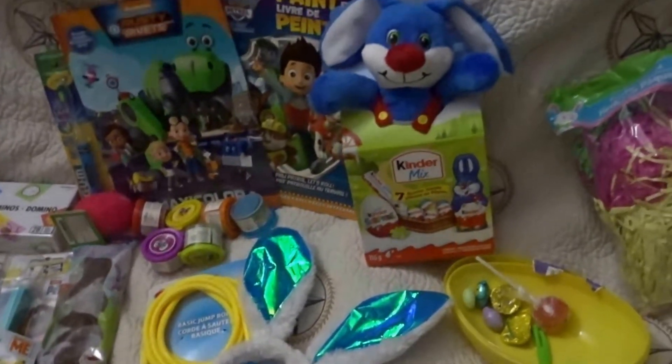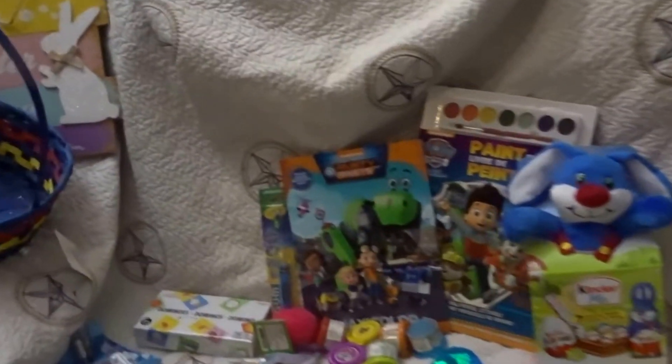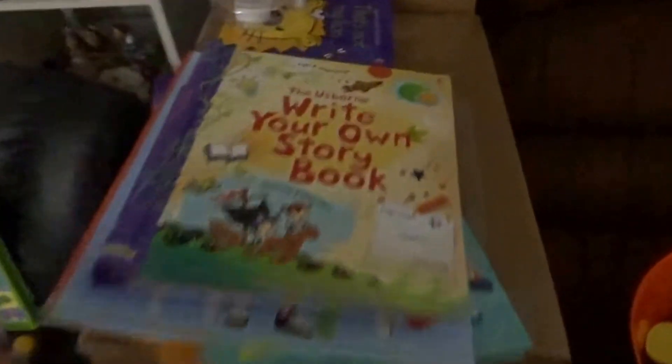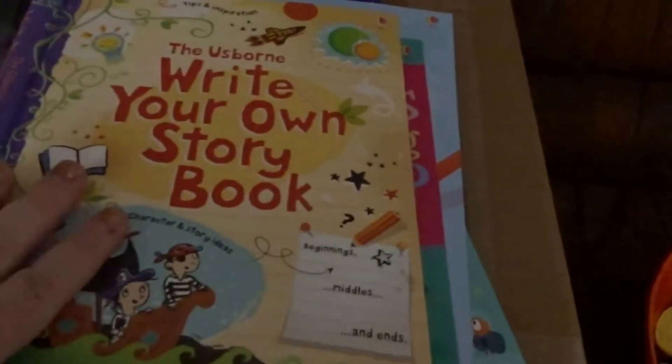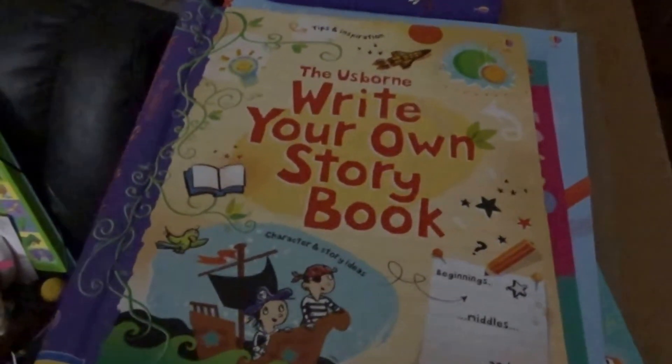I think that tomorrow I will go and maybe fill this up a little bit more — it looks kind of pathetic. Maybe get him a book or two, although I do have a whole stack of new books right here that need to go in another video, so I may pop one in there.